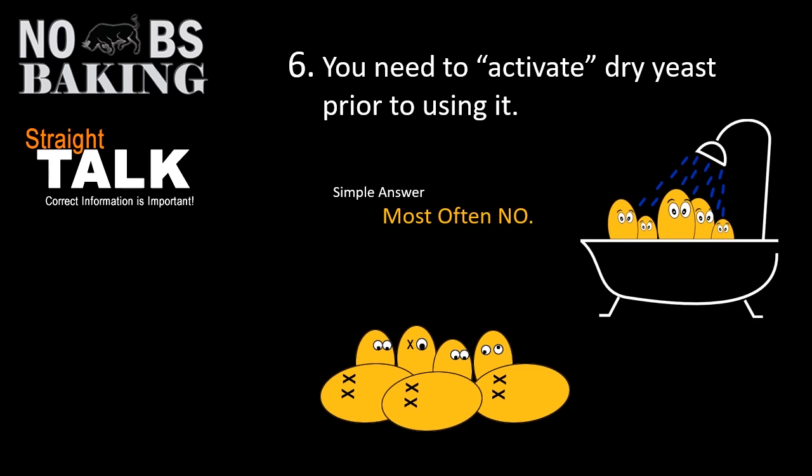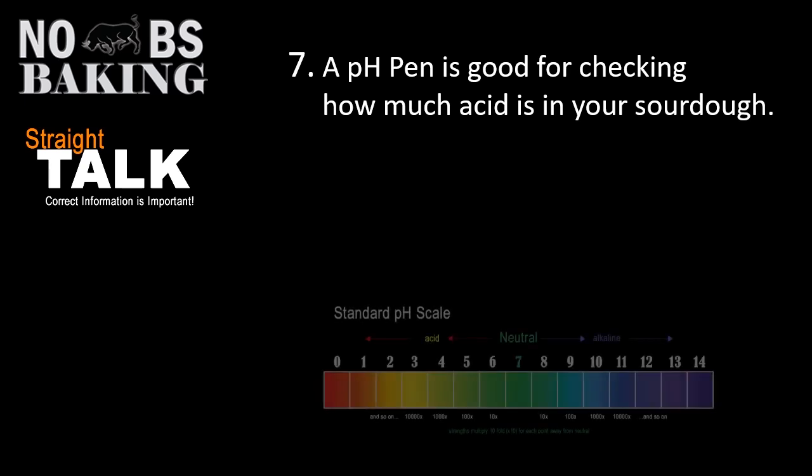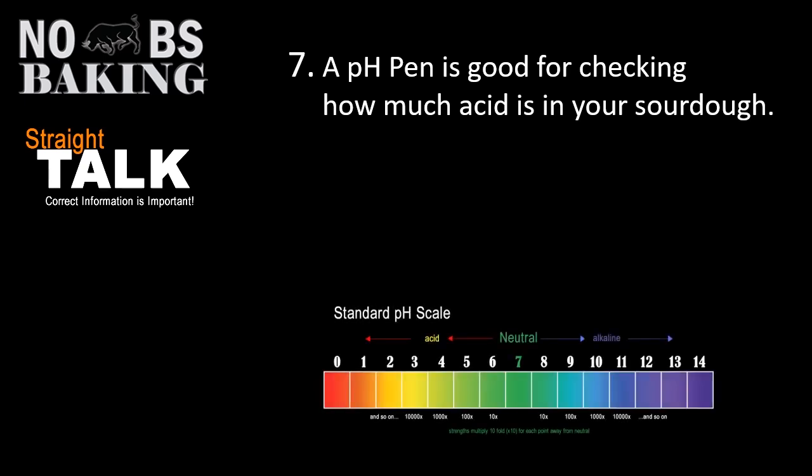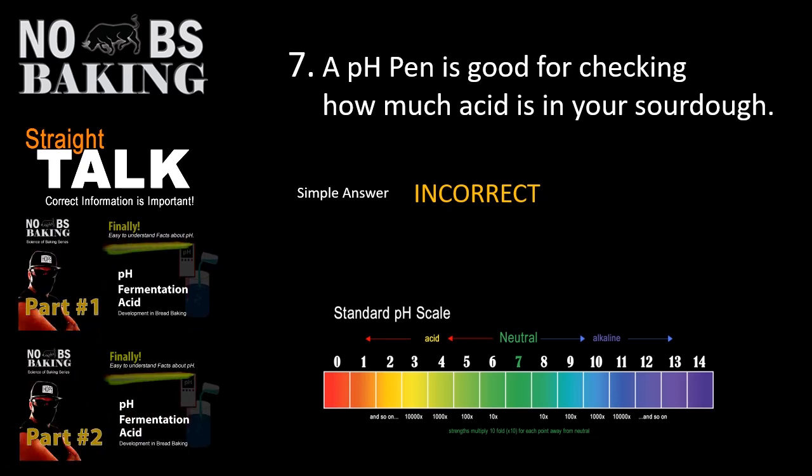Number seven: a pH pen is good for checking how much acid is in your dough. There's a very popular channel where the host is always running around with his pH pen saying 'pH this, pH that' while making sourdough. But the answer here is incorrect — a pH pen will not tell you how much acid is in your sourdough. pH is only a test of the strength of acid, not the quantity of acid.